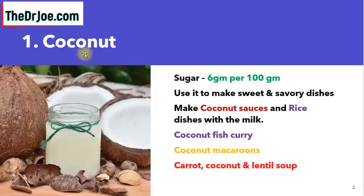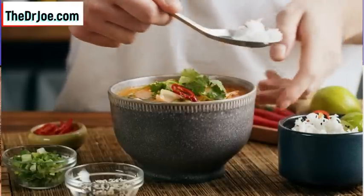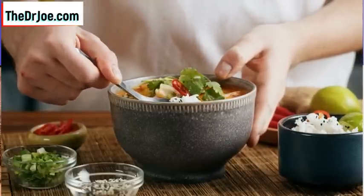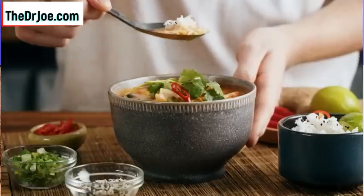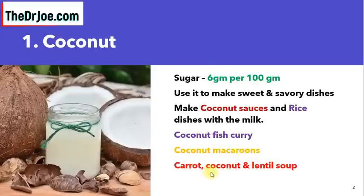Fruit number one: coconut. The sugar content in coconut is only 6 grams per 100 grams. What can you do with coconut? You can use it to make sweet and savory dishes, coconut sauces, and rice dishes with milk. Examples of dishes include coconut fish curry, coconut macaroons — a nice snack — and carrot, coconut, and lentil soup. Not bad, something for you to enjoy.